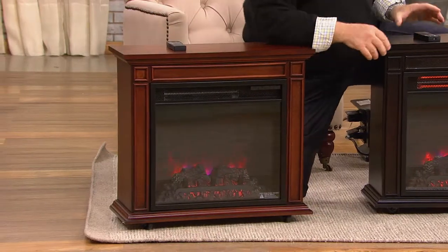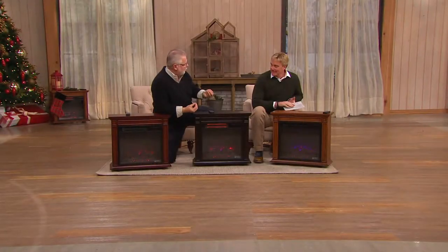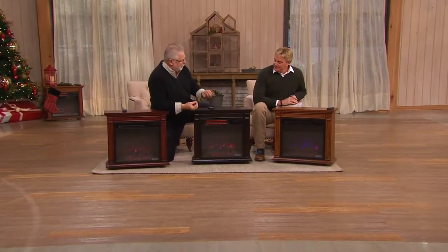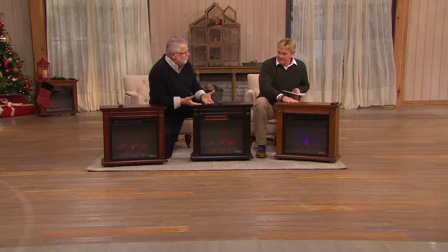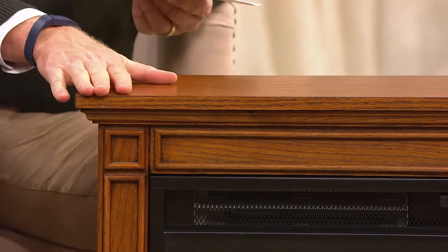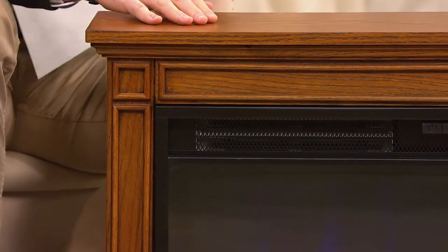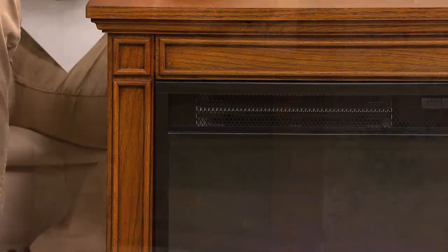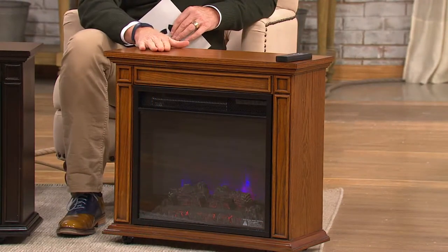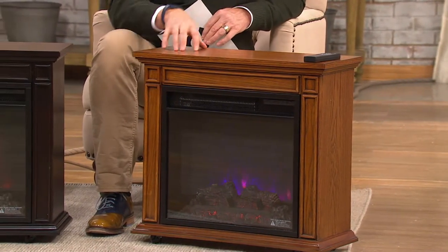We're talking about quality. This is a Duraflame product — the family feeling, the ambiance of the Duraflame name, and it's been around since 1972. The cabinet is spectacular: 23 inches tall, 25 inches wide, and 10 inches deep. This is the height of a beautiful end table — you can have this in your home anywhere. It's a piece of furniture and you can use it as an end table if you want to.